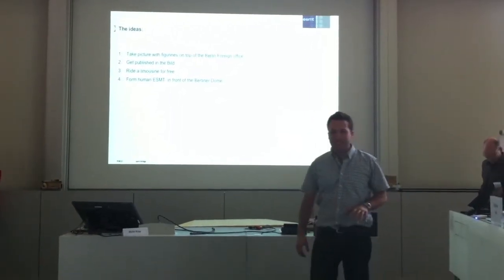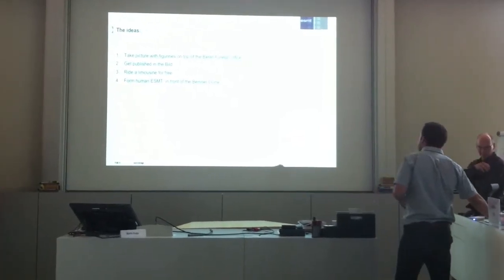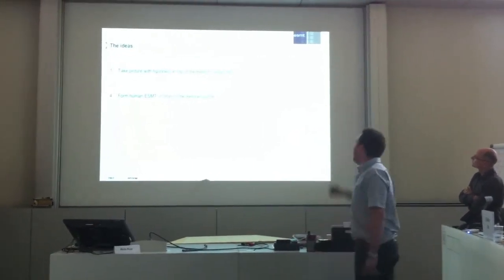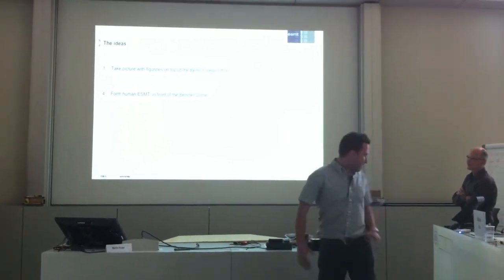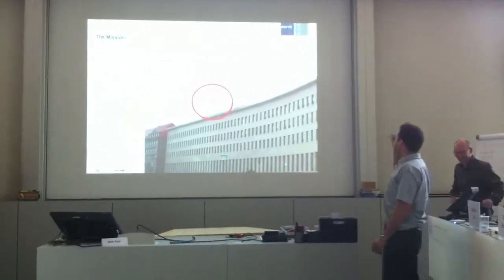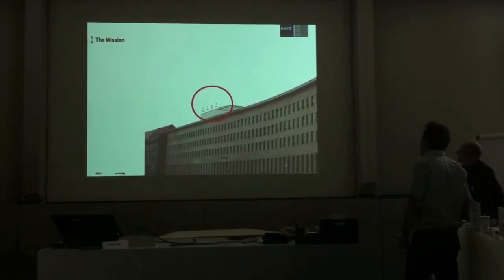So finally we were discussing about them, and we decided to keep these two as we liked the most. Then we decided to start with the most difficult one — going into the foreign office. So here you have the four figurines. We wanted to climb up there, have a picture, and go into the whole building.